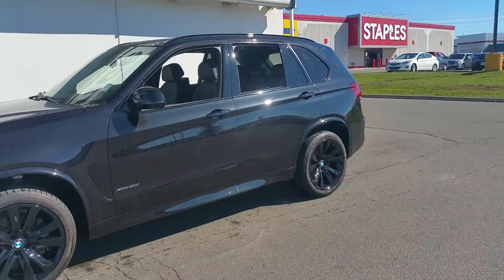Hi Raymond, it's David Trombley from Performance BMW. Here's that video I promised you.